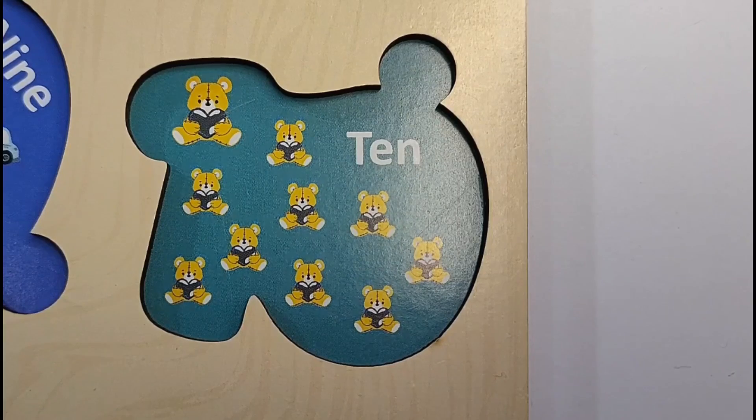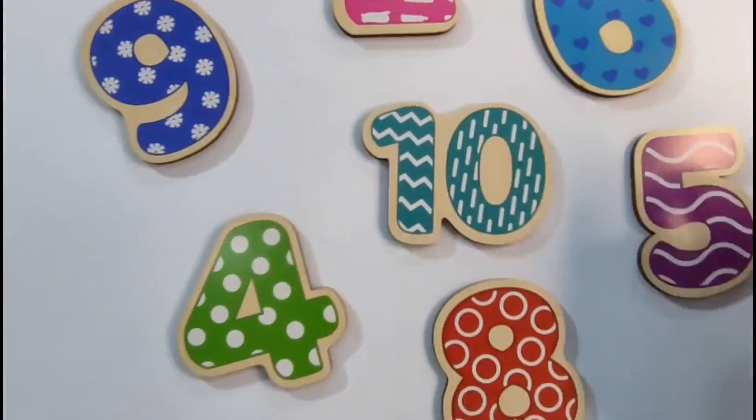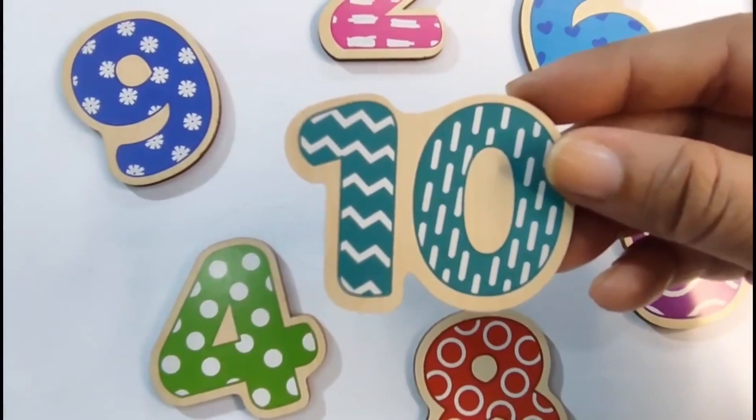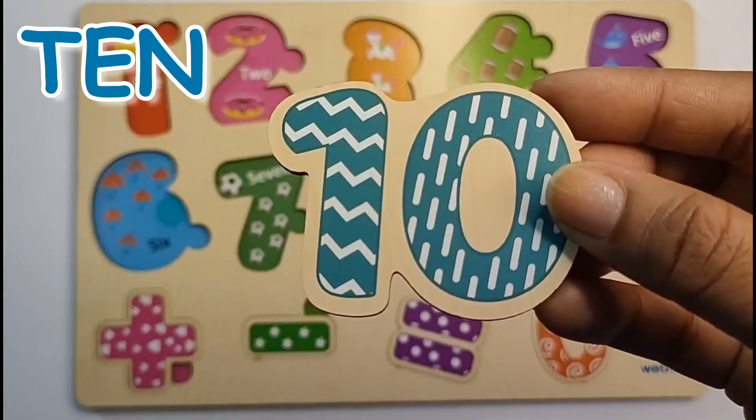Let's find it. Here is our number 10. Let's put it on the puzzle board. 10.